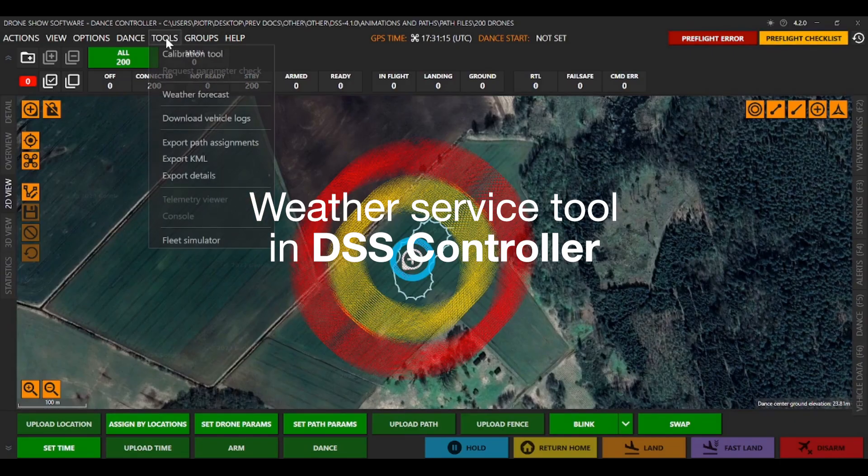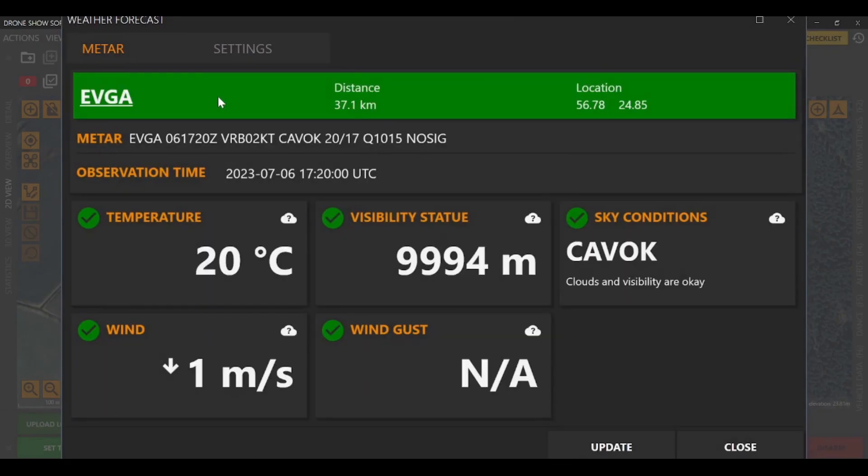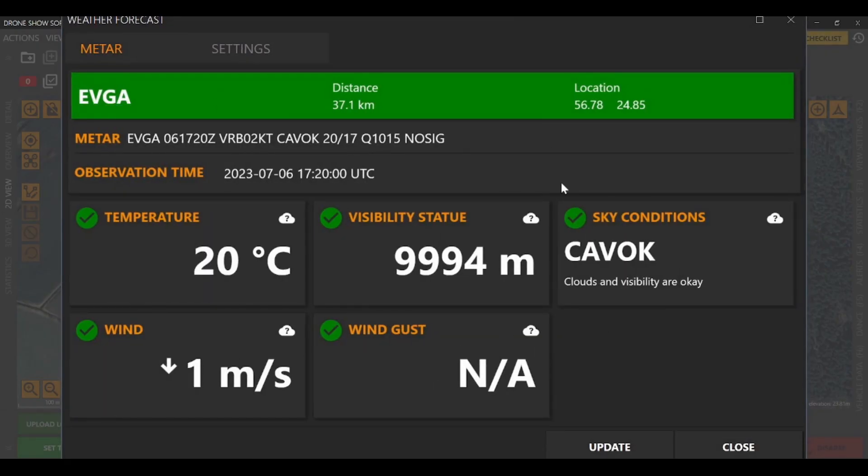Weather service tool in DSS controller: real-time weather data for informed decision-making during drone show preparation.